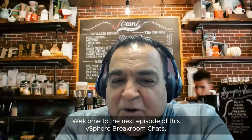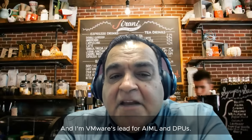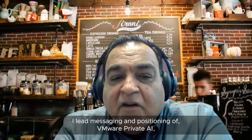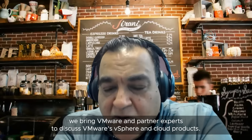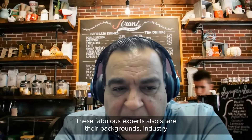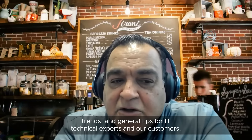Welcome to the next episode of vSphere Breakroom Chats. I'm Shobu Bhutani, Product Marketing Manager here at VMware. I'm VMware's lead for AI ML and DPUs, and I lead messaging and positioning of VMware Private AI, vSphere, and DPUs. In this series, we bring VMware and partner experts to discuss VMware's vSphere and cloud products, share their backgrounds, industry trends, and general tips for IT technical experts and our customers.